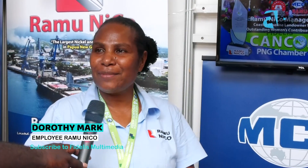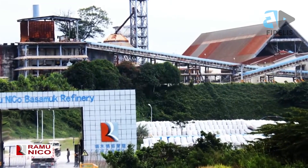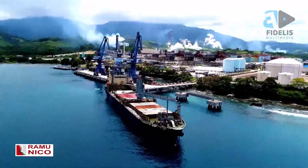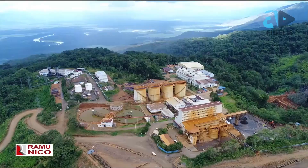Ramu Nico is located in Madang Province. We have two big sites. Kurumbukari Mine is in the Usino Bundi District, Bundi LLG of Madang Province, and our Basamuk Refinery is in the Rai Coast District — on the coastal part of Madang. The Kurumbukari Mine is in the Highlands of Madang.